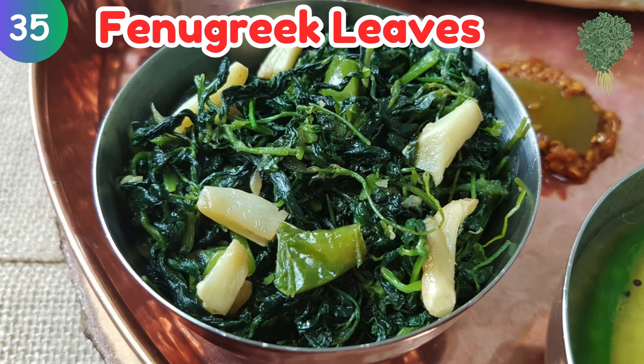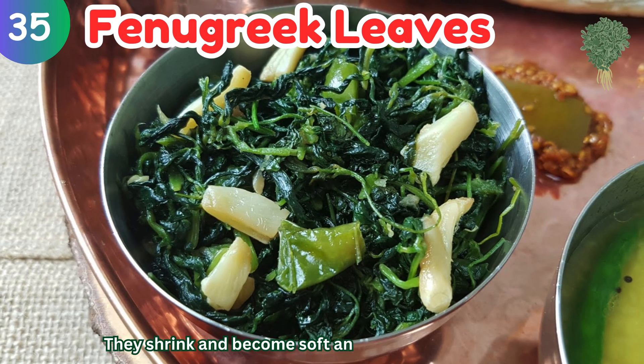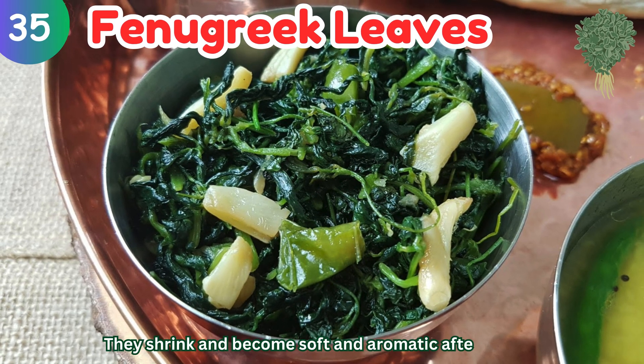Fenugreek leaves: they shrink and become soft and aromatic after cooking.